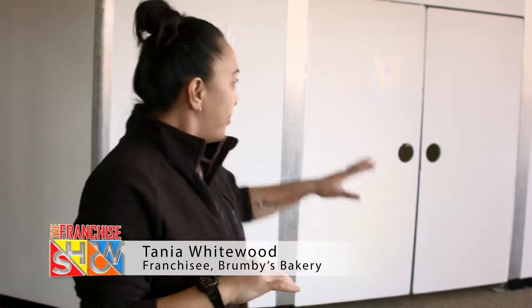Hi, everyone. Welcome to Bonoa Gardens Shopping Centre. Just behind this white door is my new refurbished Brumbies, and we're going to go and have a look for the first time. So let's go.